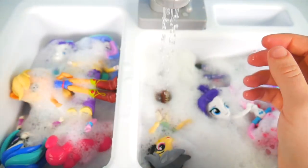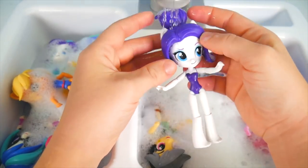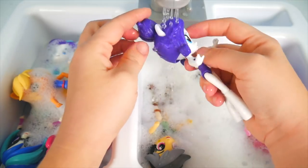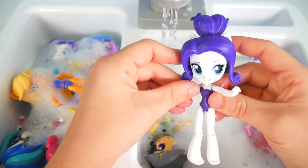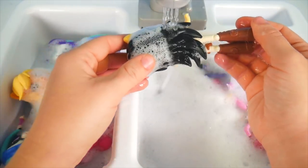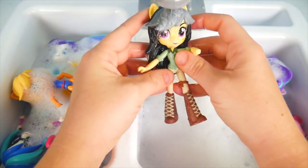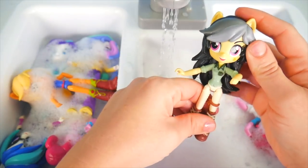Time to get dry. Who else is in here all bubbled up? Rarity! Get your cutie mark cleaned up, everything out of your hair. That feels better. We've got another pony here — time to get these bubbles off, they're everywhere. It's Daring Doodazzle! She looks great and ready to go. Come on — more adventure!